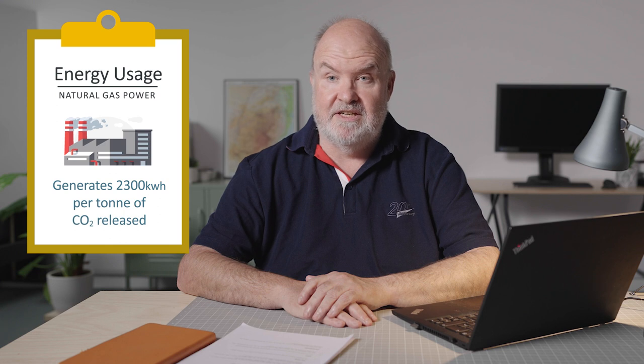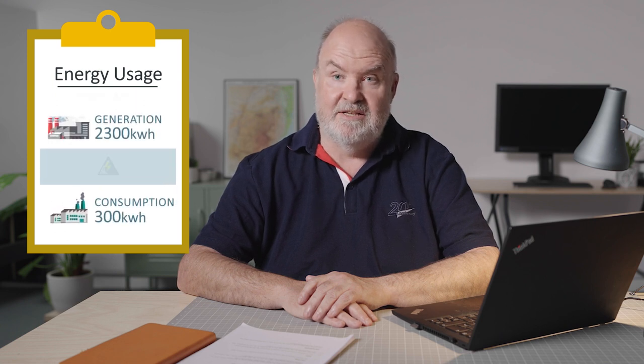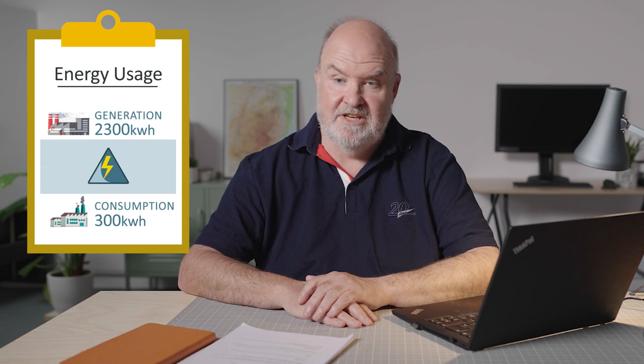When talking about carbon capture it's not only important to consider the cost per tonne of CO2 but also the energy usage. A natural gas power station generates around about 2,300 kilowatt hours of energy per tonne of CO2 that it releases. At best, the carbon capture methodologies consume about 300 kilowatt hours for every tonne. It's important to keep that gap as big as possible — we don't want to waste the energy we're generating trying to remove the carbon dioxide from the air.